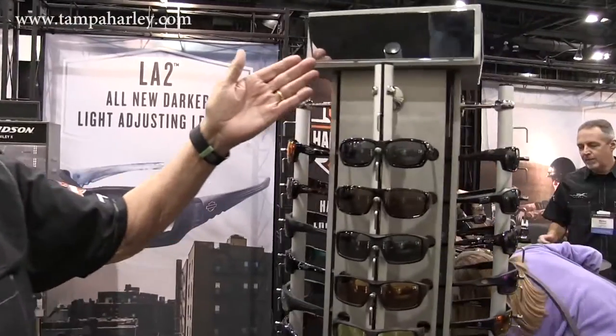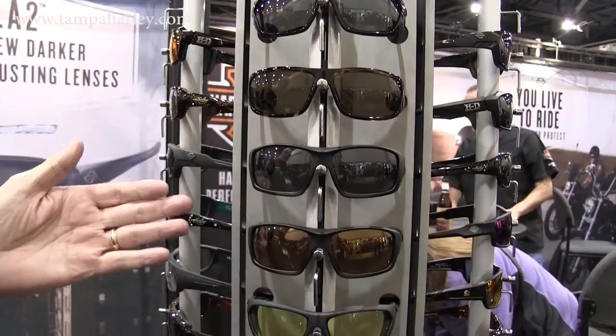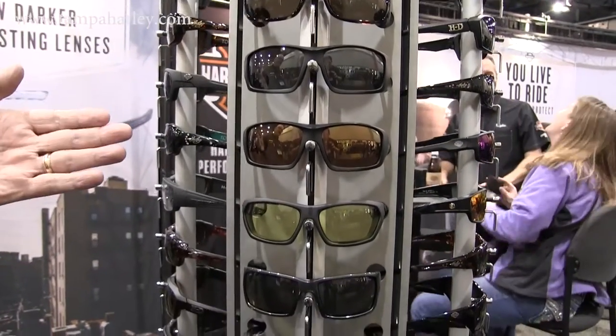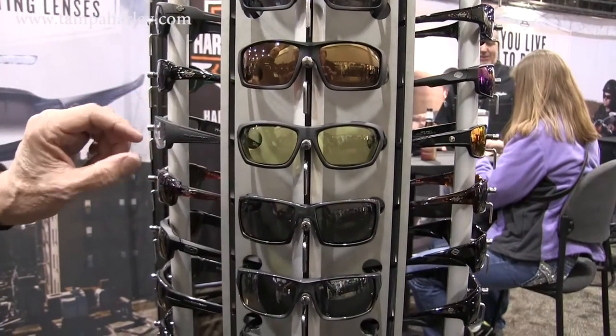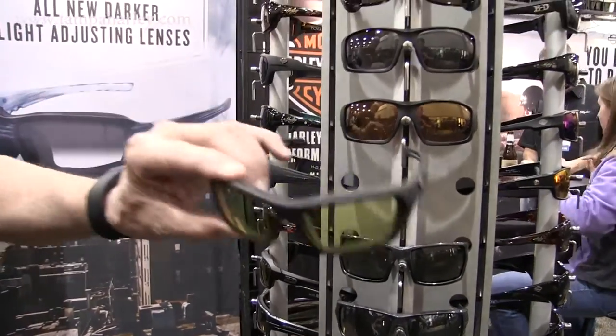This you'll see coming in February of this year. This is all of our new value price points, fully ANSI rated at $40 and $45. $40 will get you a non-foam glass and $50 will get you a full foam glass. And these will all come with a one-year warranty.